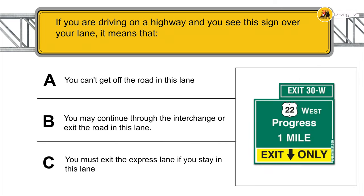If you're driving on a highway and you see this sign over your lane, it means that you must exit the express lane if you stay in this lane.